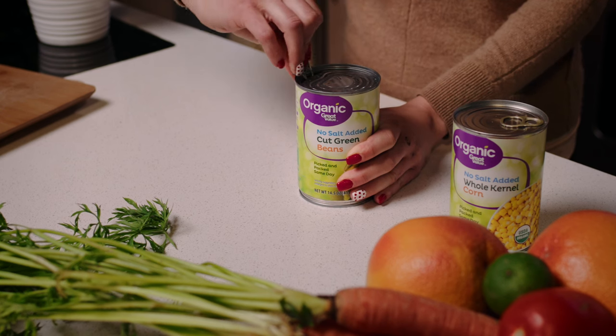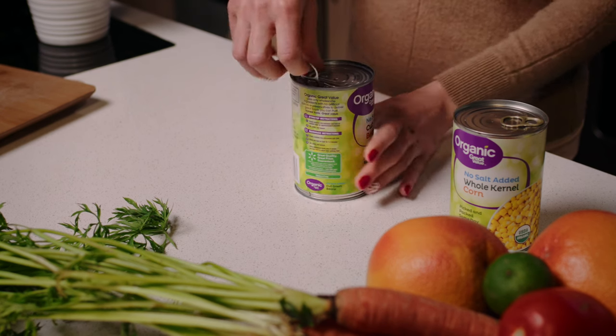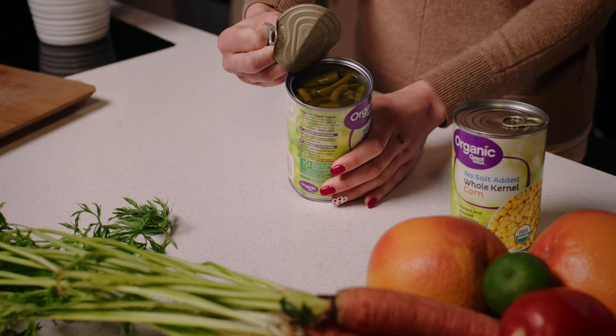Start by looking for no-salt-added labels at the grocery store, and cooking more meals at home incorporating plant foods from the produce section.